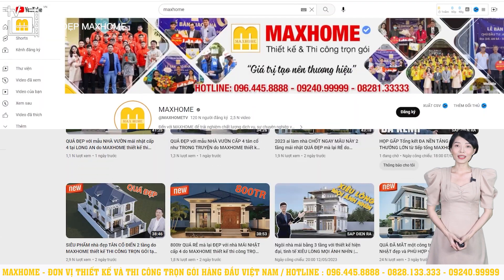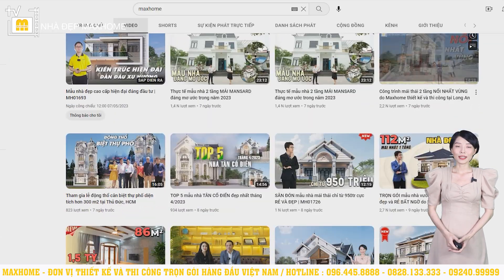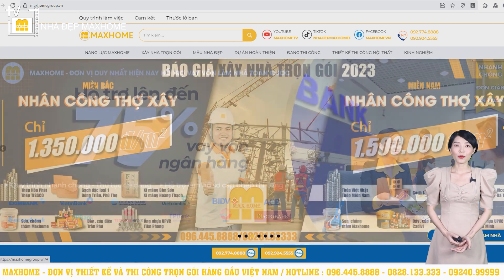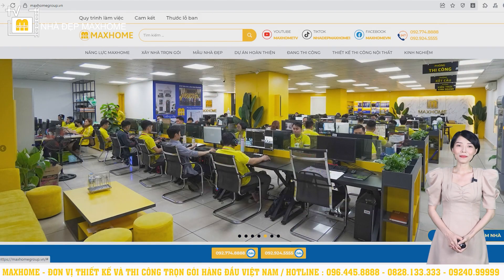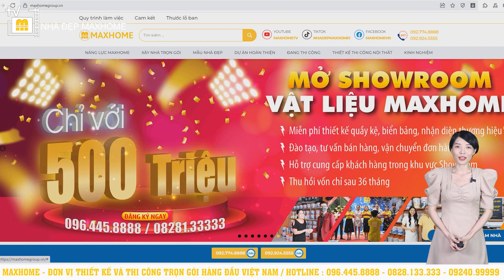Mark Home là công ty chuyên về thiết kế và thi công trọn gói với nhiều năm kinh nghiệm. Các dịch vụ của công ty hiện tại gồm có thiết kế, thi công, cải tạo nhà, cơ sở kinh doanh, thiết kế và thi công nội thất. Ngoài ra, chúng tôi còn có showroom đặt tại Hà Nội và TP.HCM. Nếu quý vị có nhu cầu thì có thể liên hệ qua hotline 096 445 8888 hoặc 08281 3333. Đội ngũ Mark Home sẽ luôn sẵn sàng hỗ trợ và tư vấn cho quý vị.